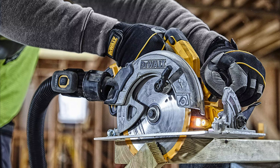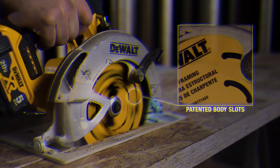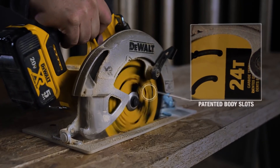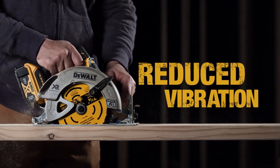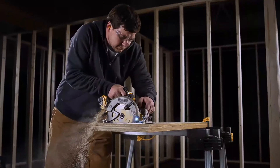If you are a DIYer, the Devault 6-1/2 inch cordless circular saw is a good choice. It will handle almost everything a homeowner can throw at it and the price is very affordable. It uses the same batteries that other homeowner-level Devault tools use.